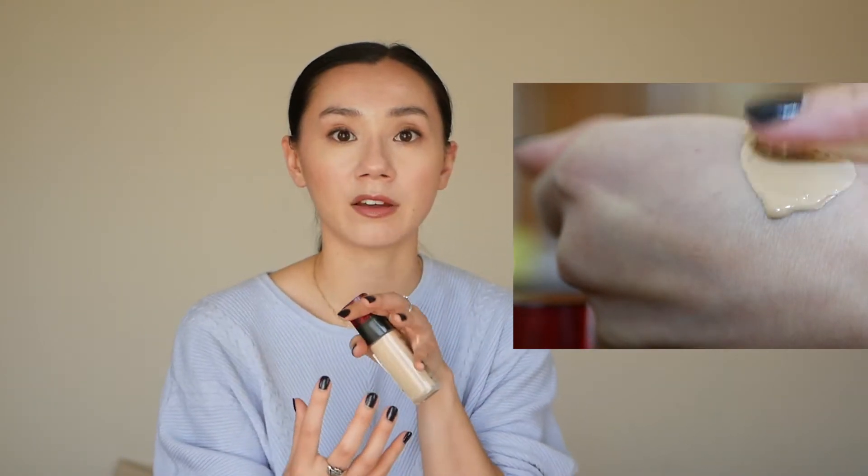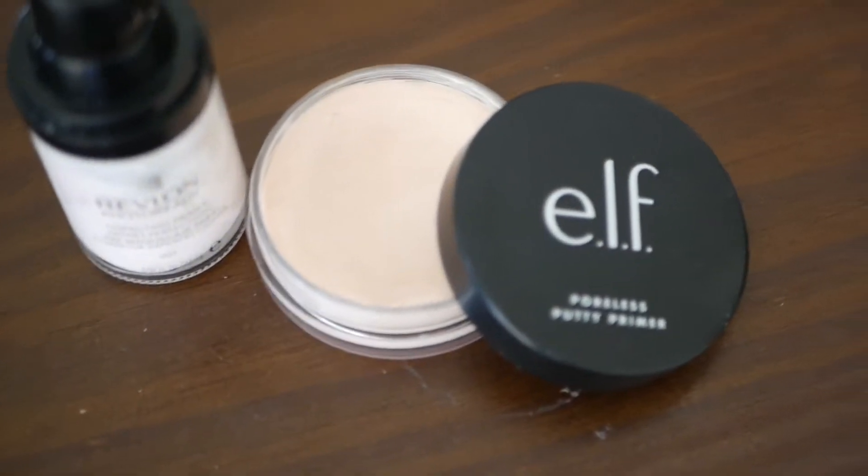The way you apply products and the tools you use can completely change the product. My favorite way to wear this foundation is one pump of foundation mixed in with my moisturizer, then applied with a really big, fluffy face brush. I also like to use it with the e.l.f. poreless putty primer, which is another item on this list.